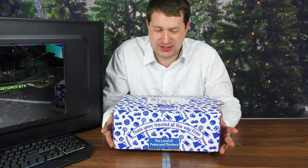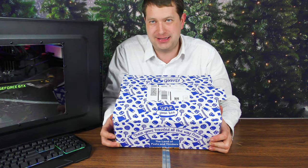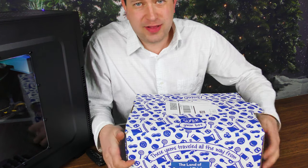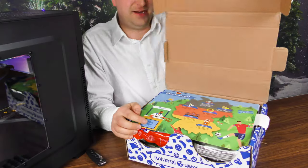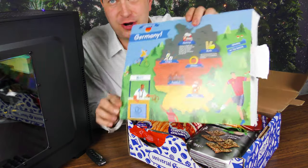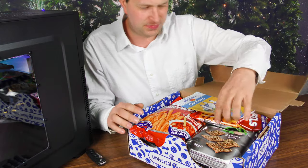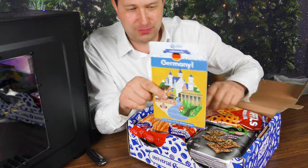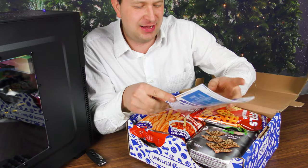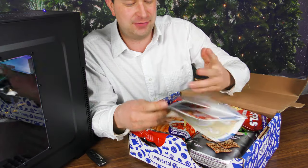They offer several different size boxes. This is their larger Super Yum Box. Let's see what we got inside. Poets and Thinkers is from Germany — welcome to Germany! Of course, if you've never seen these before, it comes with a little book giving you some interesting information as well as all the information on the various snacks inside.